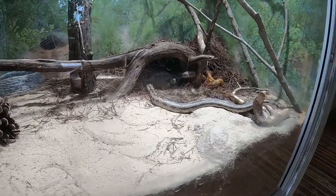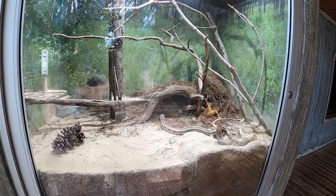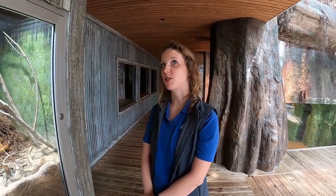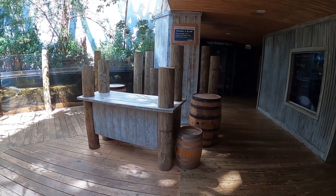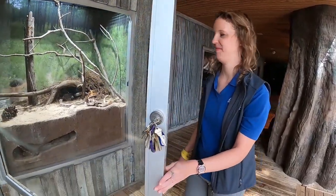Thank you for joining us for today's Aquarium at Home live stream. We are here in our Delta Country Gallery at the gopher tortoise exhibit. Jennifer is our on-screen expert today — she is our senior animal care specialist. Given where we are, it makes sense that we'll be talking about gopher tortoises. We're going to get one out of this exhibit and take him over to a nearby table for a closer look at some of the unique adaptations that make them ideally suited to their habitat.